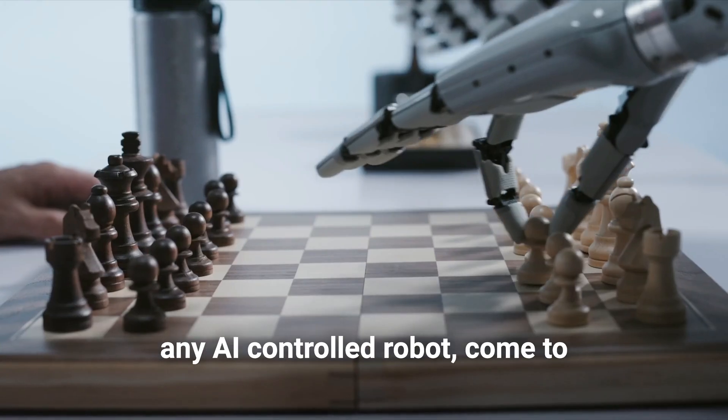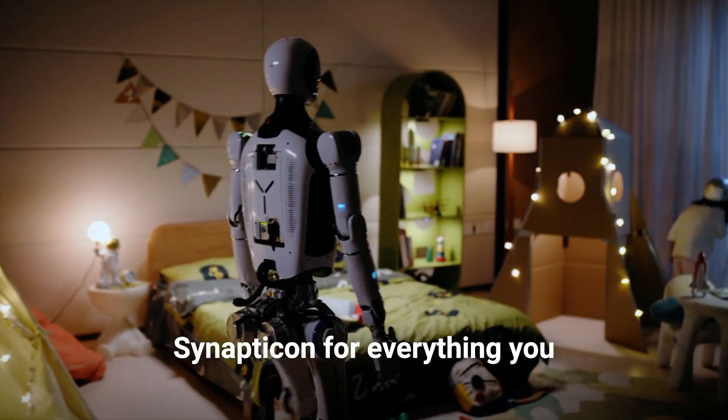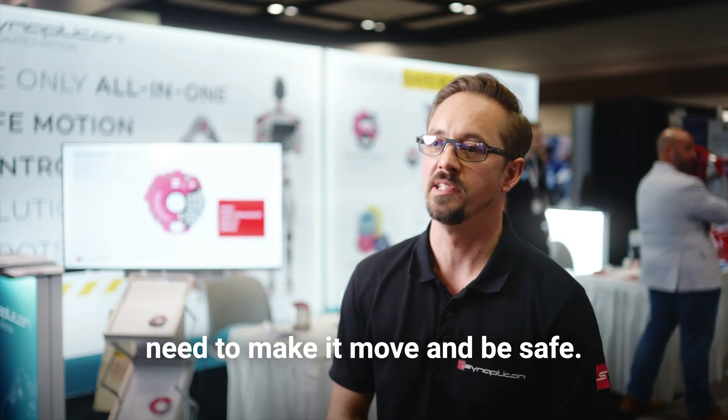If you're building a humanoid or any AI-controlled robot, come to Synapticon for everything you need to make it move and be safe.